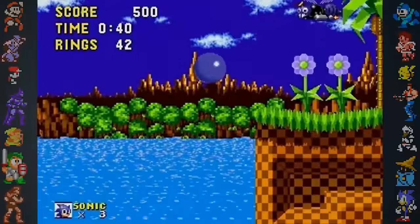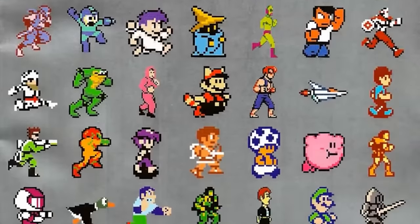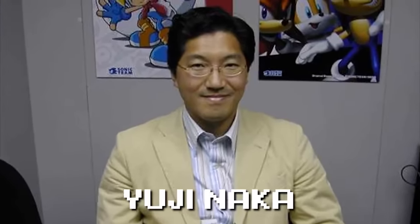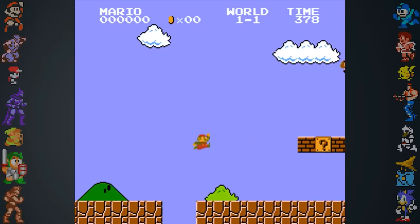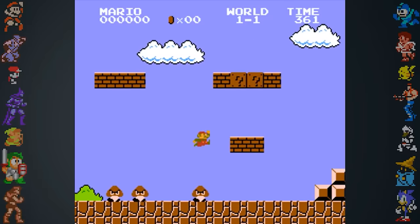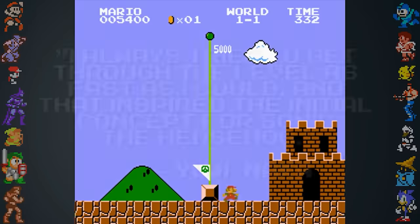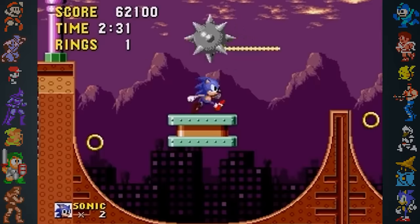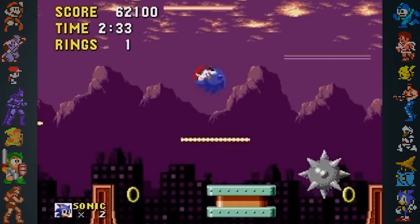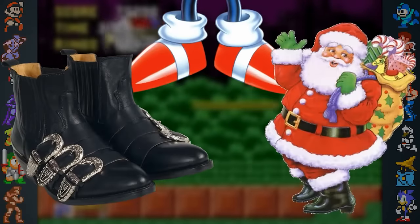Did you know? Sonic's trademark speed was actually inspired by the original Super Mario Bros. In issue 260 of Nintendo Power, Sonic's co-creator Yuji Naka revealed the initial concept for Sonic the Hedgehog's fast gameplay came from playing level 1 of Super Mario Bros. over and over again as fast as he could, since you always had to play the level first regardless of whether you used warp zones or not. Naka said, 'I always tried to get through the level as fast as I could, and that inspired the initial concept for Sonic the Hedgehog.'